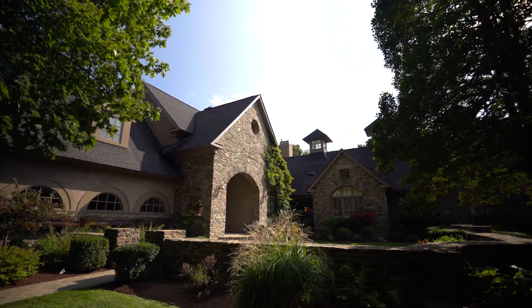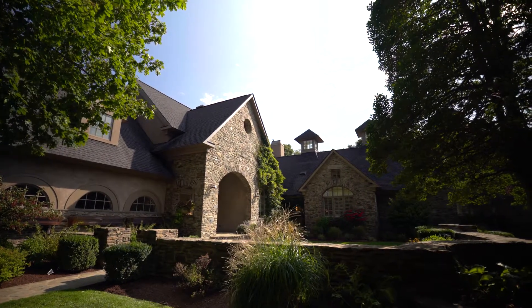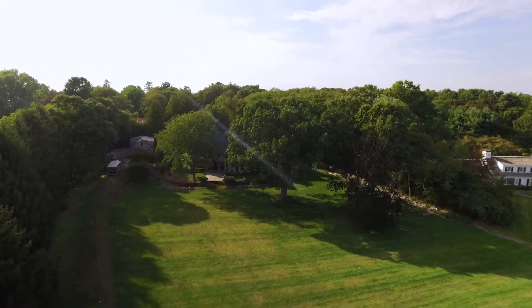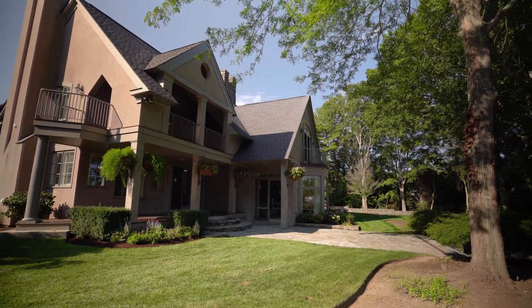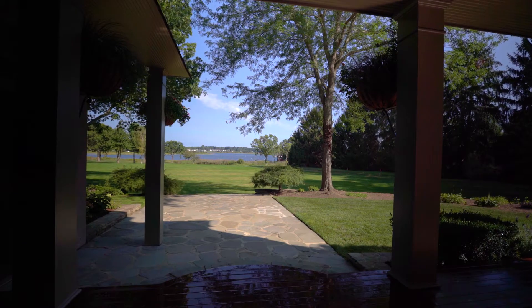The exterior features handcrafted stone walls and a magnificent new landscape design with lovely porches and patios, all perfect for enjoying the tranquil views of Smith's Cove.